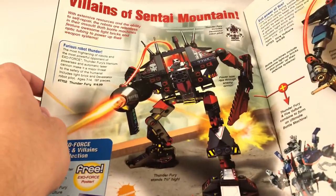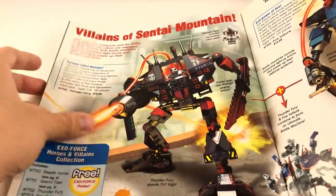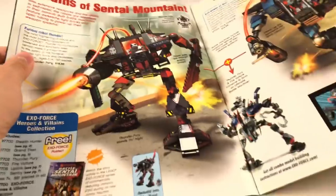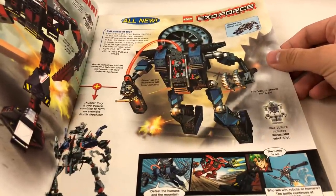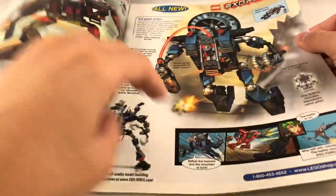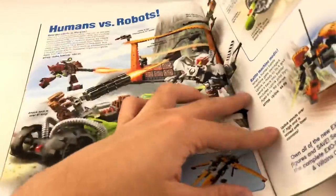Over here we have the Thunderfury, and the design of this looks very good for $15 — just a lot of parts to it. And we have the Fire of Vulture for $15. Probably the worst of these $15 sets, but still not bad. Very good prices on these.